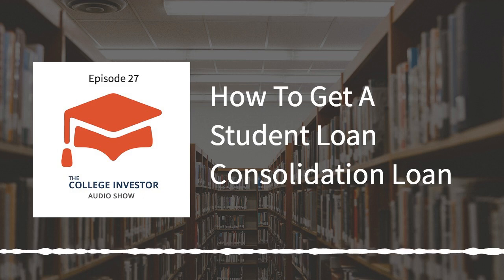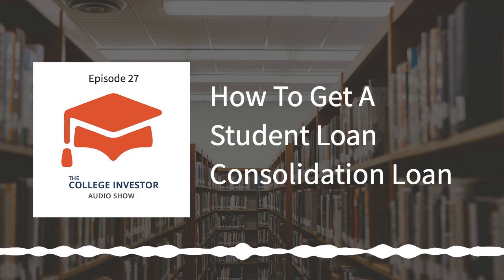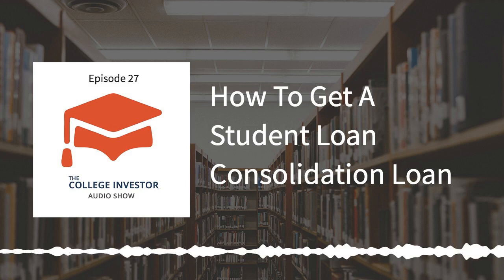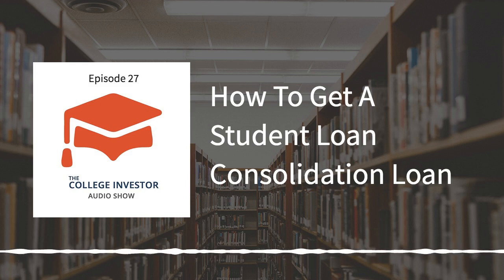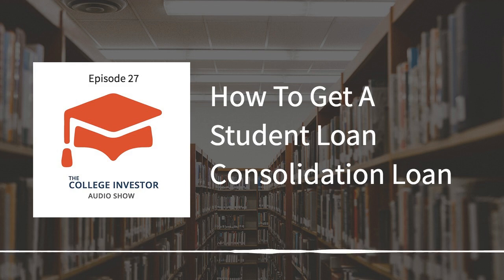In full disclosure, student loan consolidation is not for everybody. The most important thing to remember is that a consolidation loan resets the clock on any student loan forgiveness programs you might have been on. For example, if you have been making payments for 15 years on income-based repayment (IBR), you could be coming up on 20 or 25 years — which would get your loans forgiven. But if you consolidate, you have a new loan, and your old one went away, resetting that 20 or 25 year forgiveness clock — which is a terrible thing. That's why it could be worthwhile to talk to someone like Ameritech to see if consolidating or refinancing makes sense for you.